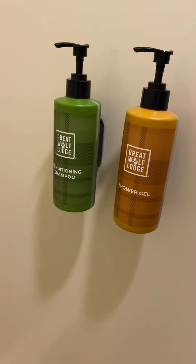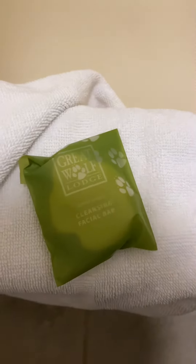In the bathroom, we have a little Great Wolf Lodge shampoo, shower gel, and the cute little Wolf Pup bar soap.